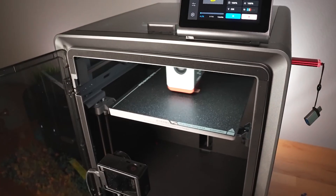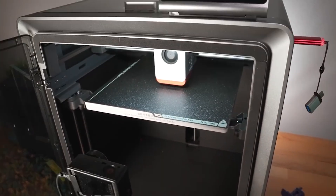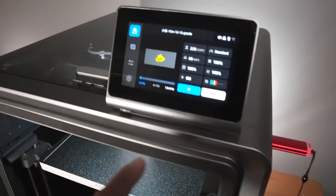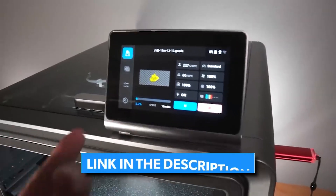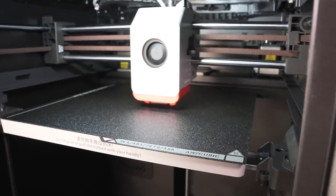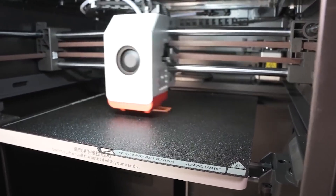The only potential drawback is that extra hotend sizes are sold separately, which could increase the overall cost. Nevertheless, if you're serious about 3D printing and want high-quality, colorful results with ease, the Anycubic Cobra S1 Combo is a fantastic choice.